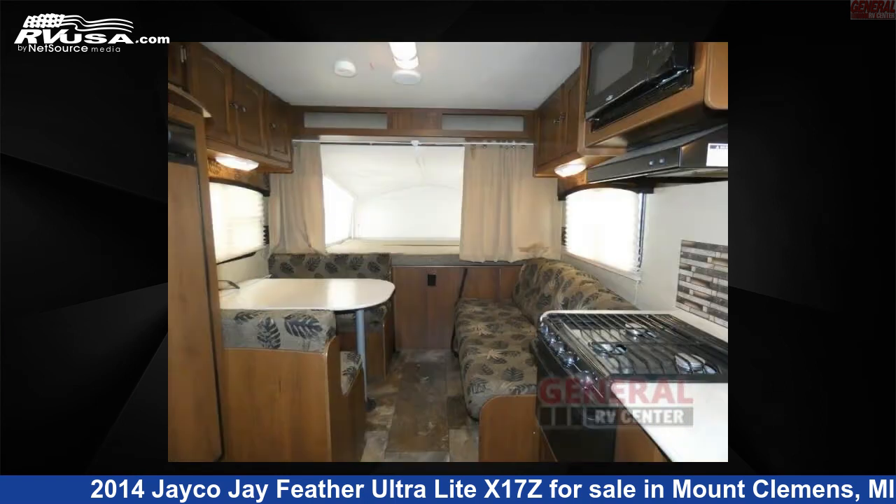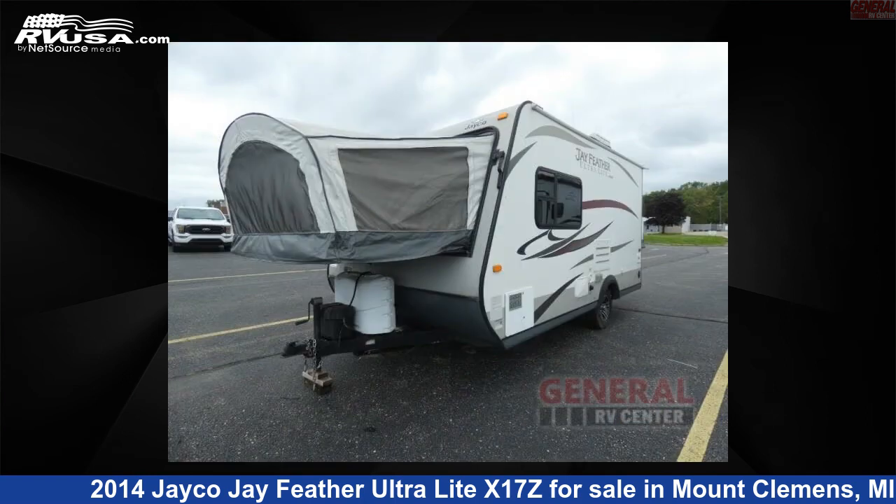This used Jayco is 18 feet 0 inches in length and features sleep 6 and 29 gallons fresh water capacity. The floor plan layout of this travel trailer features rear bath.